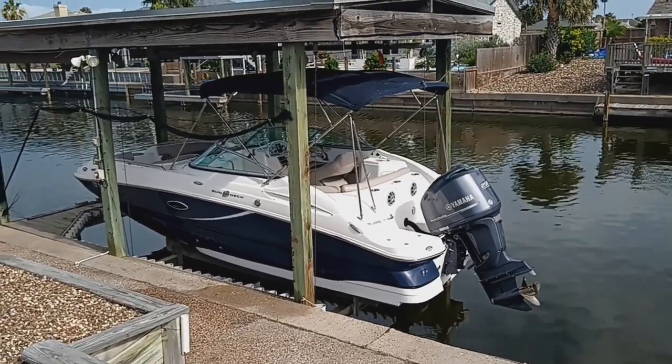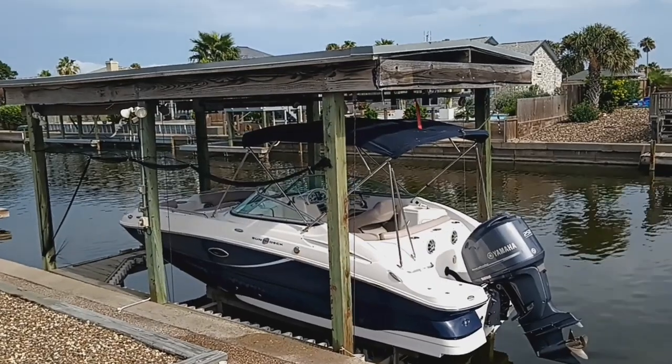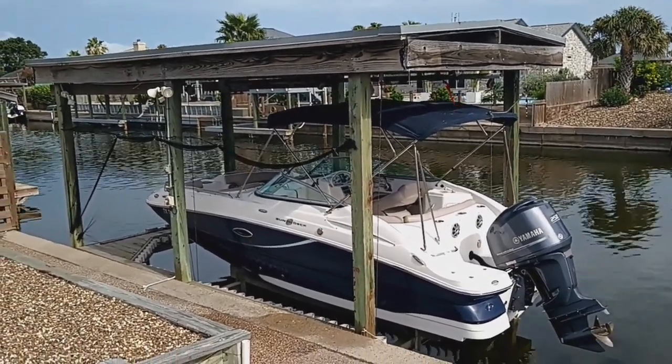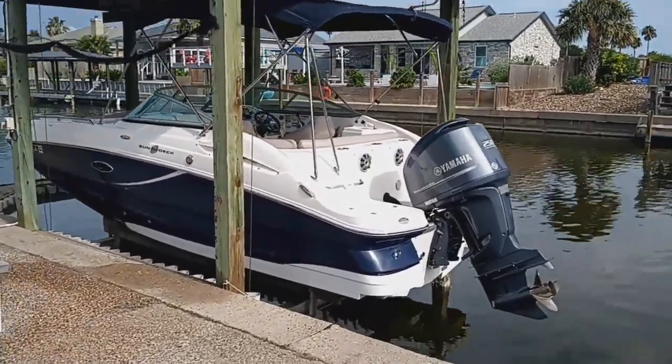Hi, this is Steve the Broker with Boatshed Texas Yacht Brokers. We're down here on this 2014 Hurricane Sun Deck 2200. I'm going to give you a walk around the exterior of this boat and give you an idea of the deck plan and layout.